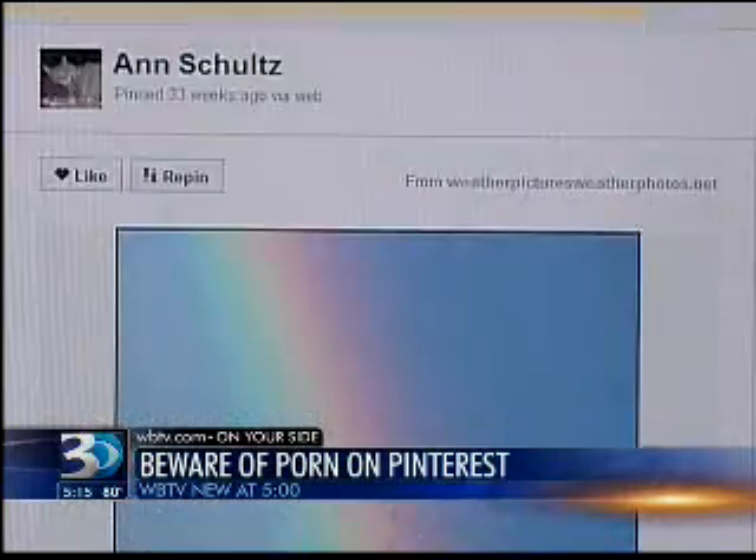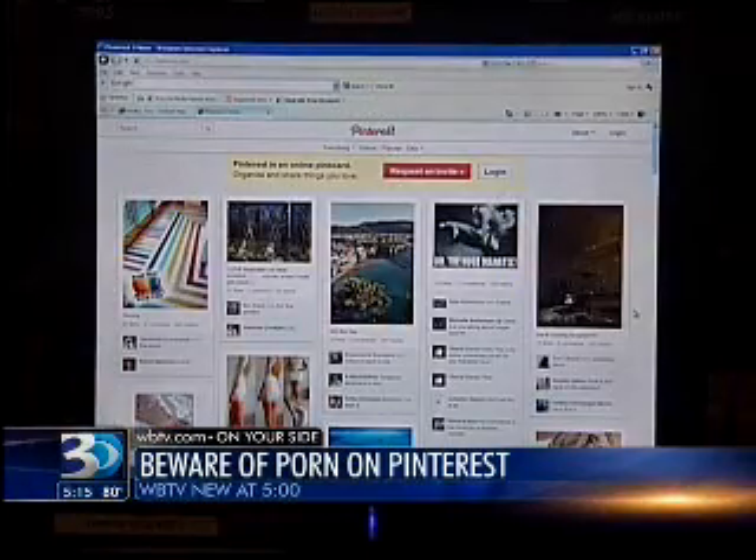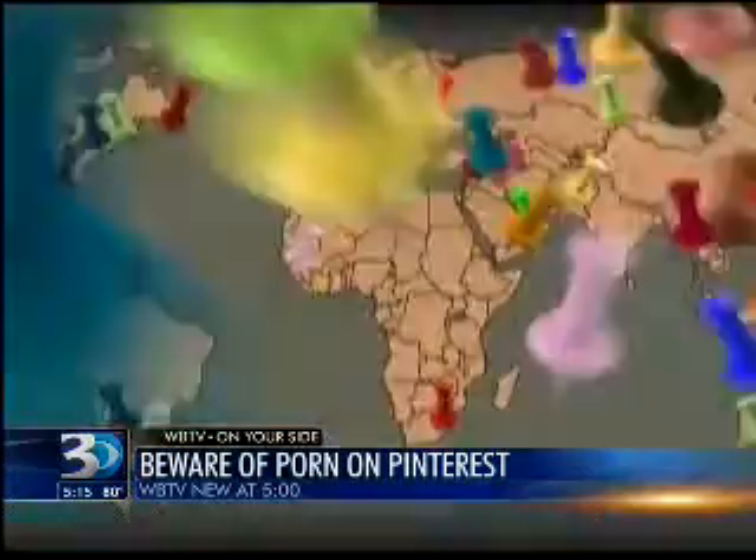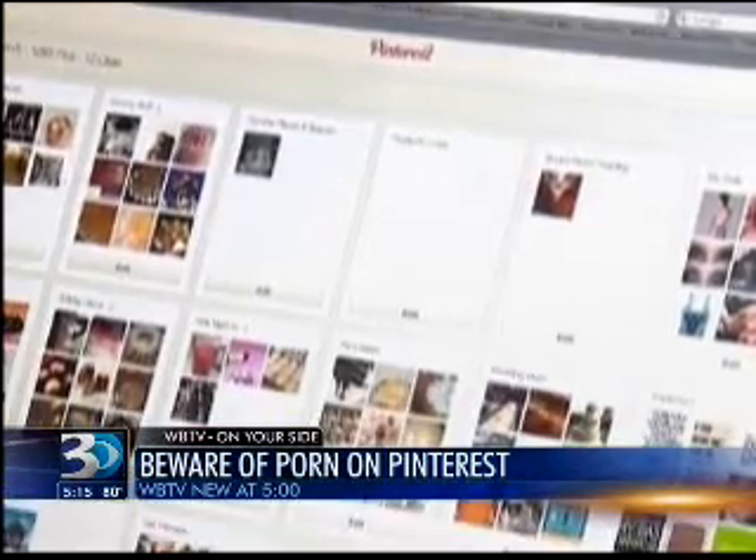The most likely way to come across it is to search Pinterest's everything channel, so beware what you search for. Have very specific search terms and be very careful about who you follow and how you follow pins on different boards. Remember, Pinterest doesn't want porn out there — you can report a pin in three easy steps to get rid of it.